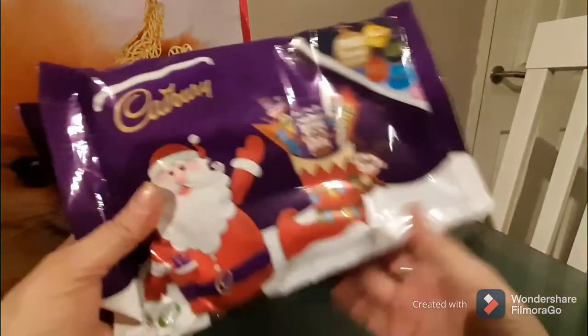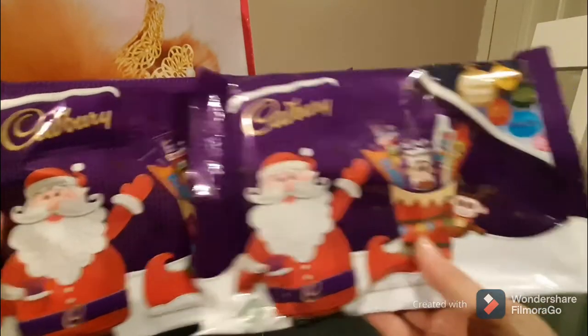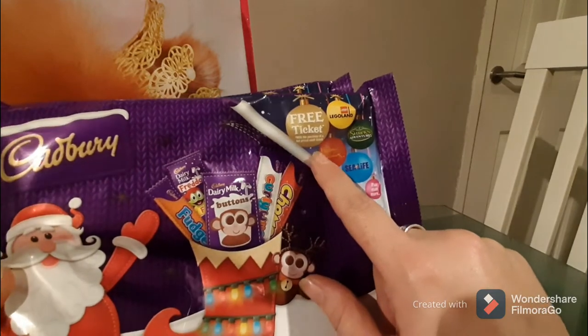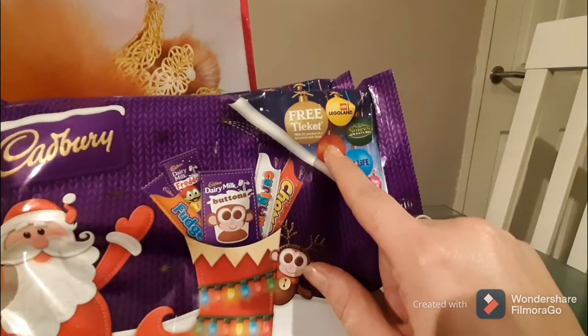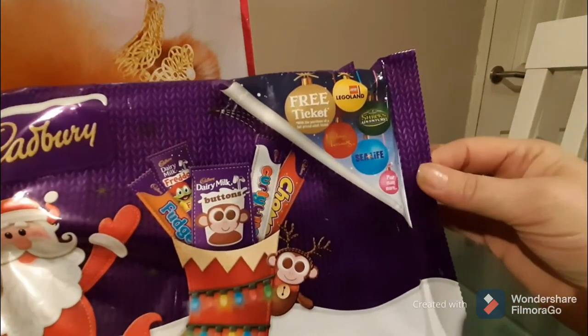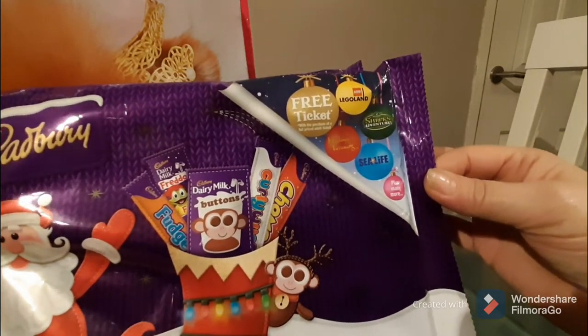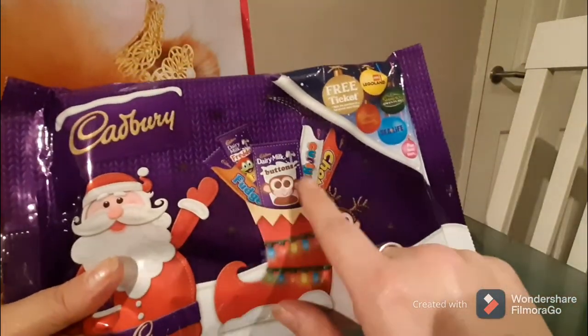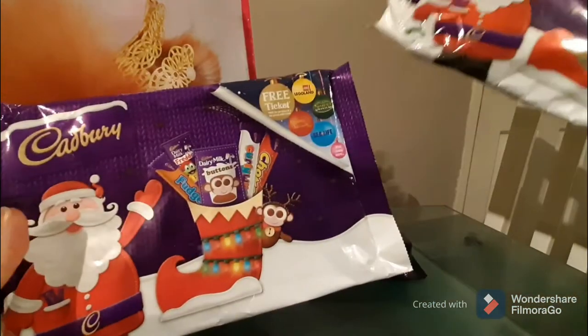You cannot go wrong with these selection boxes. I love the fact that with every purchase of a full-priced adult ticket, you get free tickets — cheap park tickets to Legoland, Shrek Adventures, Madame Tussauds, Sea Life, and many more. I bought two of these; they were a pound each. You get little mini chocolates inside, so that's excellent value.